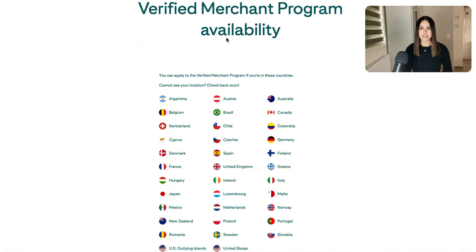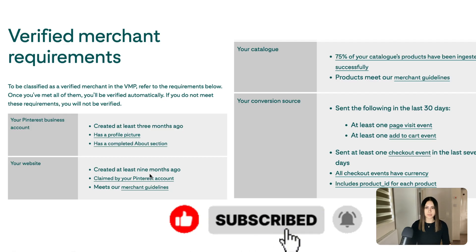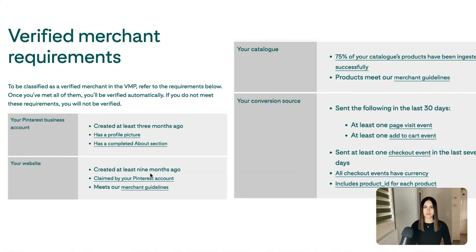For verification guidelines: first, check that your country is currently on the supported list — they have added many countries recently. For the verified merchant program there are additional requirements: your Pinterest account must be a business account at least three months old with a profile picture and about section. Your domain age needs to be at least nine months — remember, three months for approval, nine months for verification. Your catalog needs to be ingested, and in the last 30 days you need to have had at least one page visit, one add to cart, and one checkout.